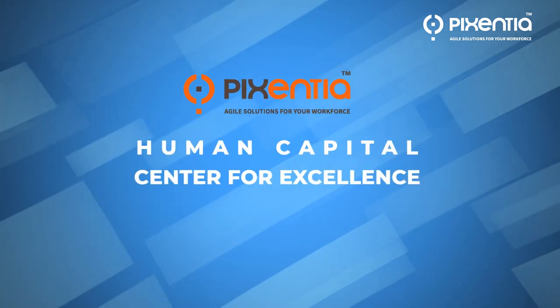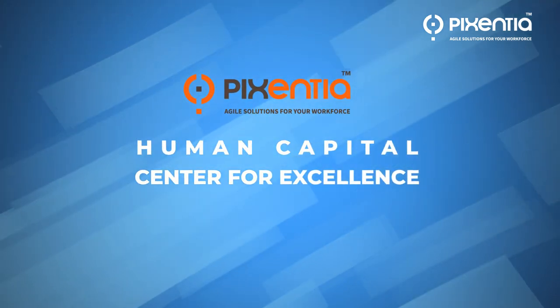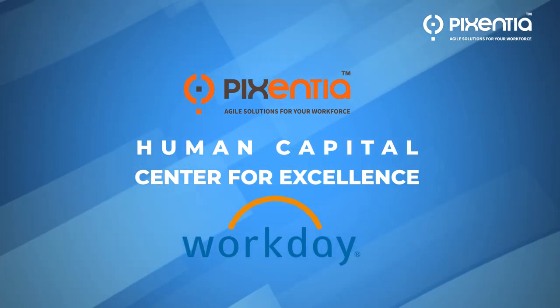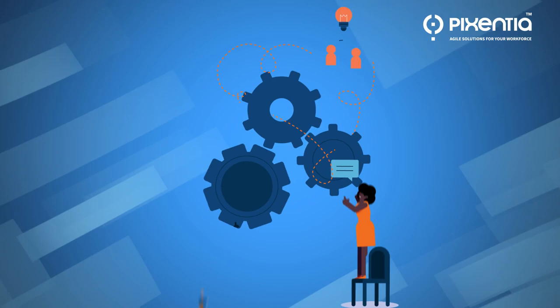Introducing the Pixentia Human Capital Center for Excellence — a comprehensive package for your Workday infrastructure that allows you to achieve success and maximize your return on investment.